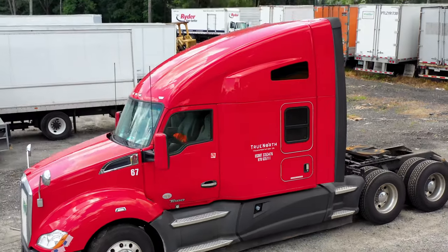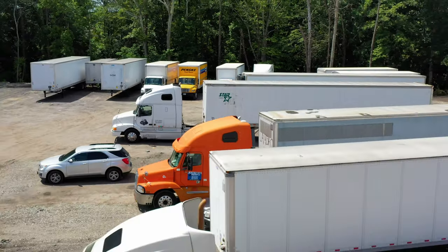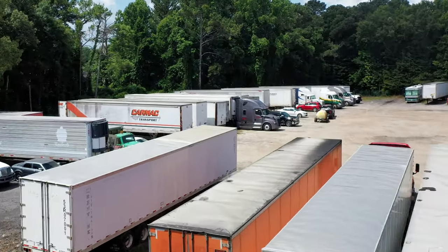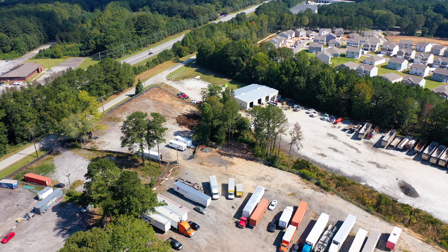Our parking facility is perfect for individual trucks or commercial fleets. Whether you have one truck or 100, we have a parking solution for you. South Atlanta Tractor Trailer Parking and Storage is a member of StoreMyTruck.com, the leading provider of the most affordable, secure, and convenient truck and trailer parking in the U.S. Reserve your space with us now.